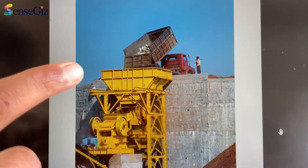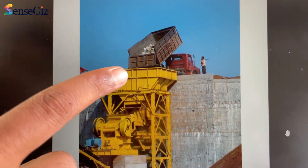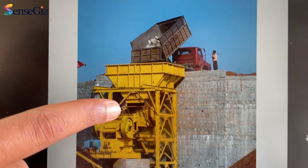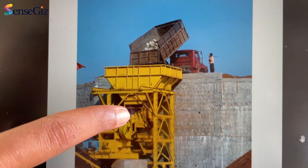During unloading, the excavator teeth were getting into these hopper machines, due to which the hopper was getting shut down for some time.